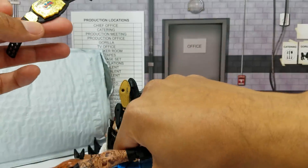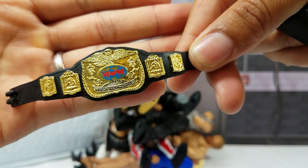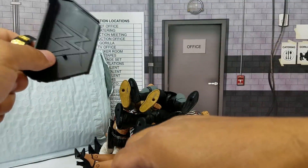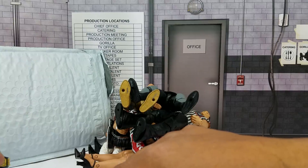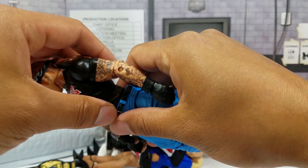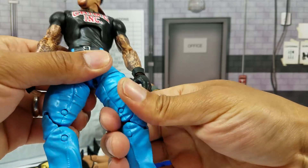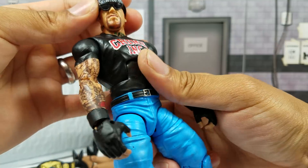I'll show you the accessories that it came with first. It came with one half of the tag team titles — the classic tag titles — as well as the display stand. The cool thing about this seller is he ended up relisting it for the exact same price he bought it from Beast Nation, which is cool because most of the time people buy customs and resell them for a little bit more. This guy actually sold it at the same price I would have paid Beast Nation.